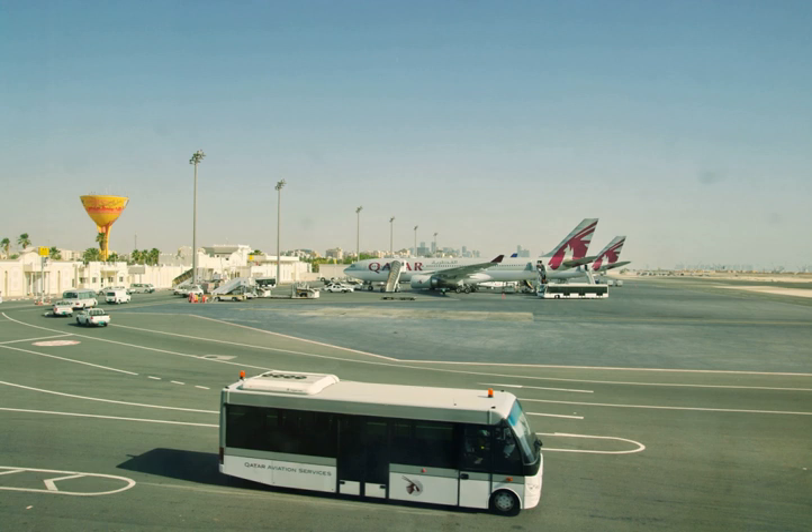Terminal A of the departure and transfer terminal was the check-in area used by the airport's biggest user, Qatar Airways, as well as Cathay Pacific, which operated a codeshare with Qatar Airways to Hong Kong under a strategic partnership agreement.